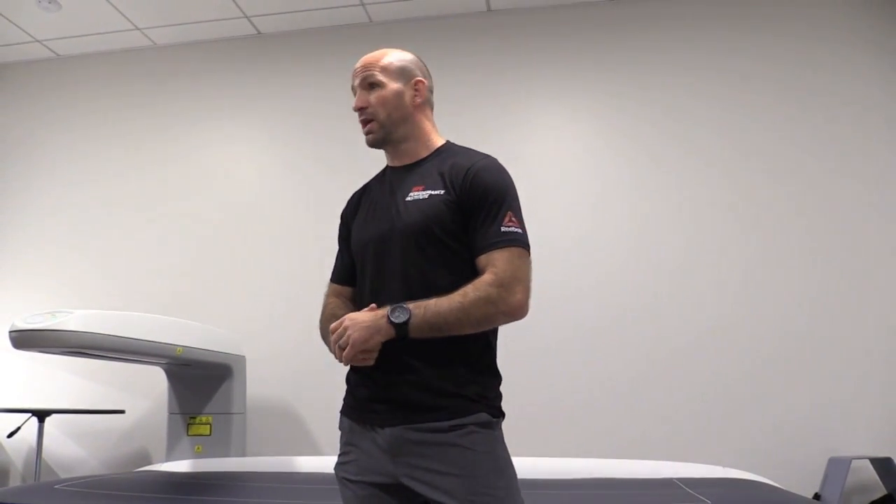We hear so often from athletes that the weight cut keeps getting harder and harder, and so much of that is tied to metabolic health. We'll be putting together full comprehensive metabolic profiles that will guide all of the nutrition education, nutrition counseling, and nutrition programming.